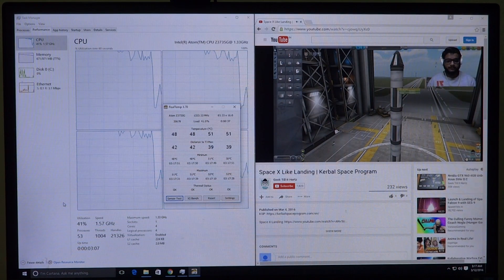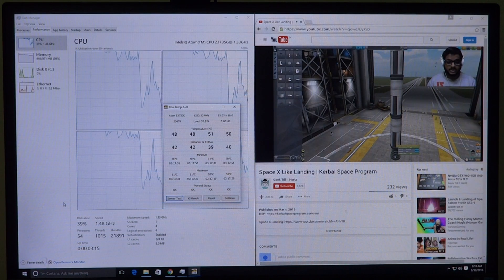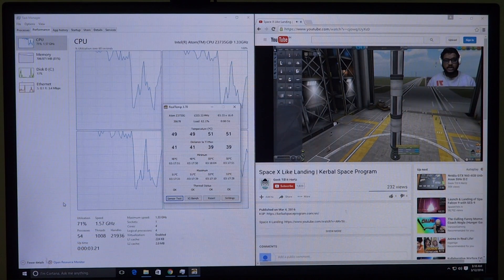The system has kind of settled down. The CPU usage has gone down by a margin and so has the memory usage. At this point the video playback should be very smooth, and we will continue our testing.